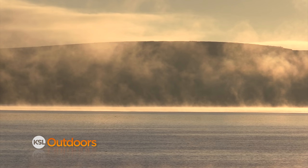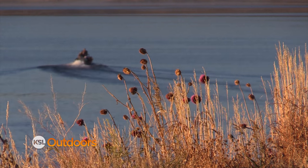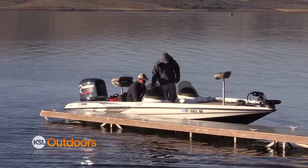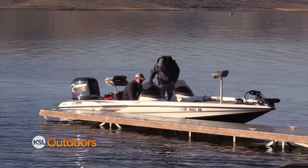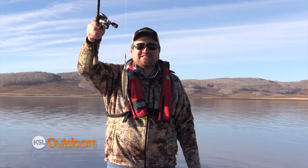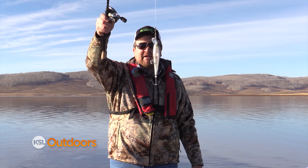Most of the hunts are over, the crowds are gone, and a fall fishing trip to the Berry is an annual tradition for us. Monday we found calm waters and a bright blue sky as we launched. My go-to is the old reliable — Pointer 78 Ghost Minnow, one of my favorite lures up here.